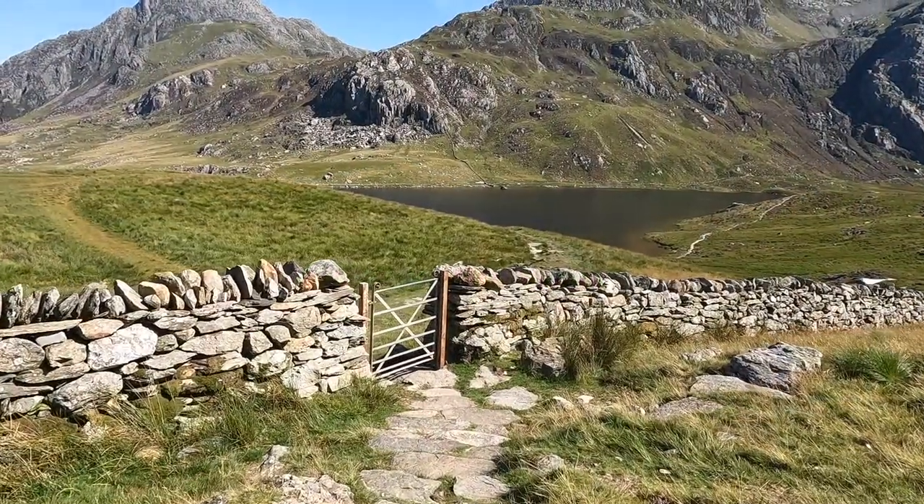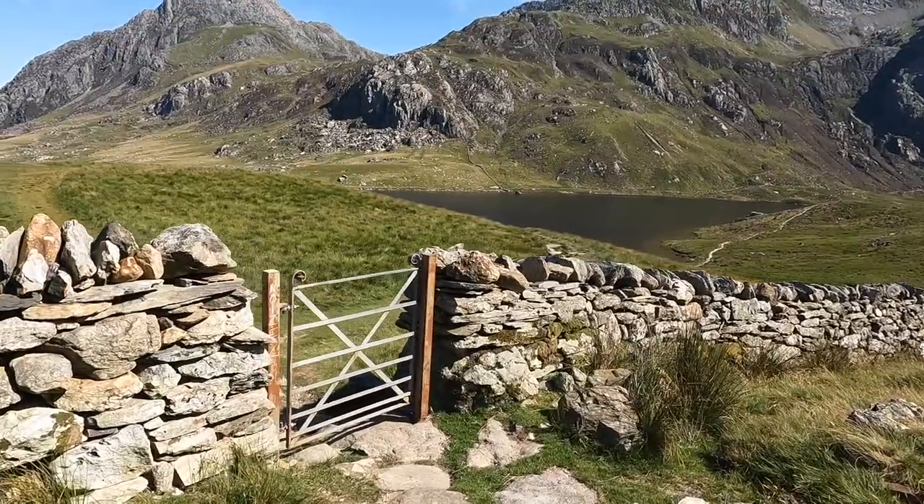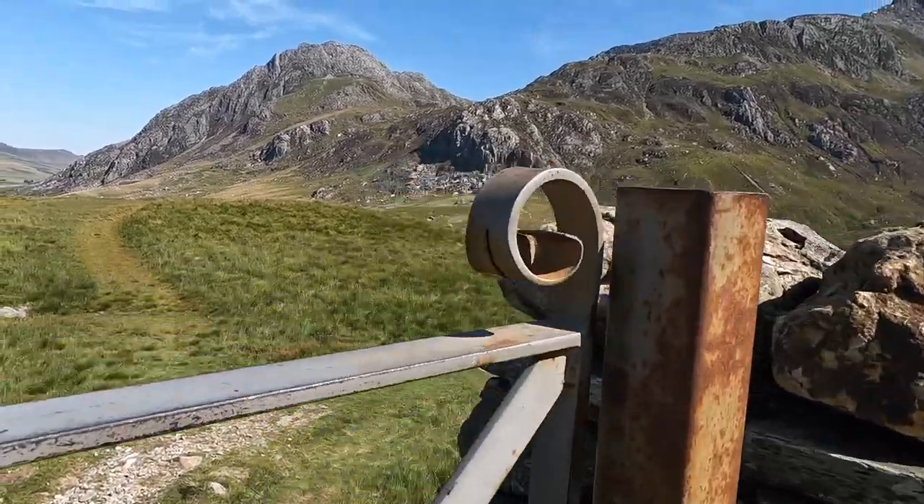Here we are at the foot of the garden, and there's some very welcome grass to walk on. I've been walking on rock for what seems like hours. It's going to be good for your feet.